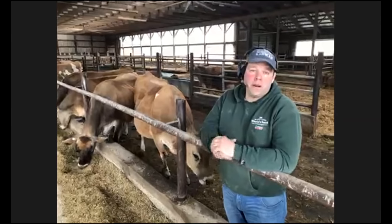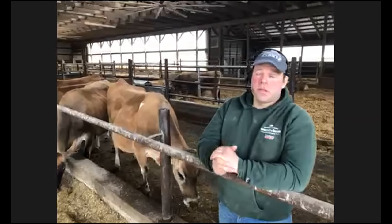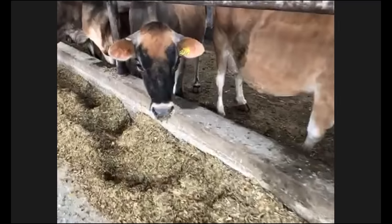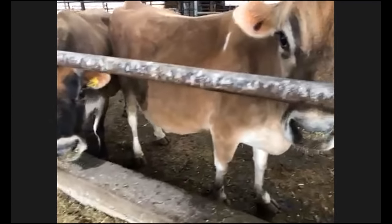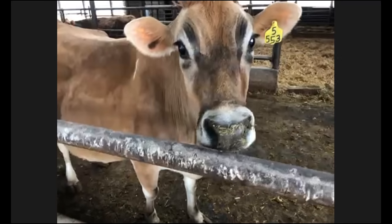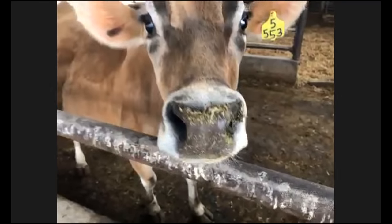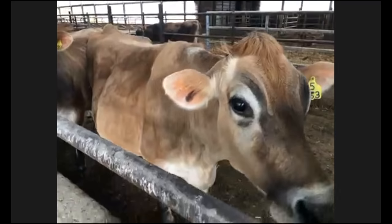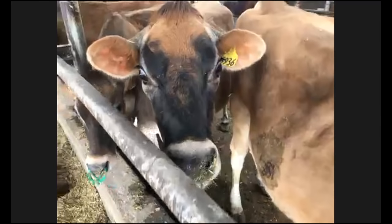Here on the farm, we have about 800 adult Jersey cows — these brown ones that you see. I'm sure a lot of you have seen the black and white cows called Holsteins; they're just like different breeds of dogs. Jerseys are known to make a lot more fat and protein in their milk, which makes their milk really good for making cheese, butter, yogurt, ice cream, and all those other dairy products.